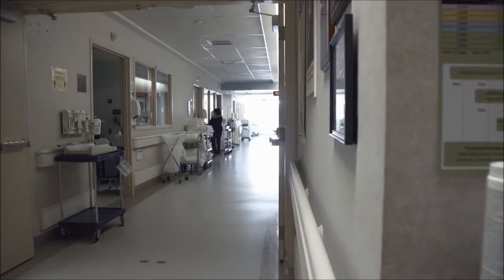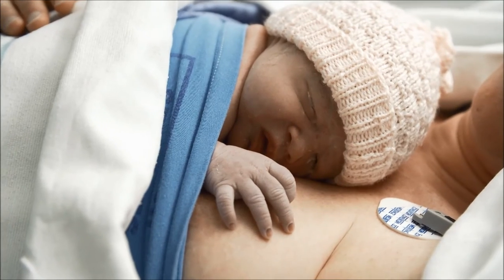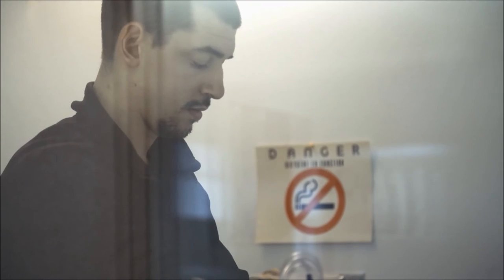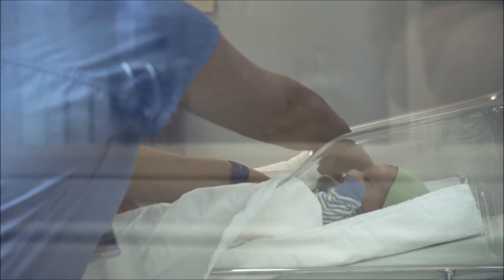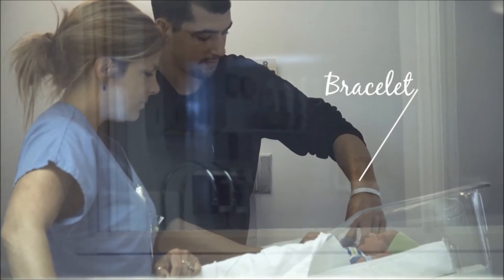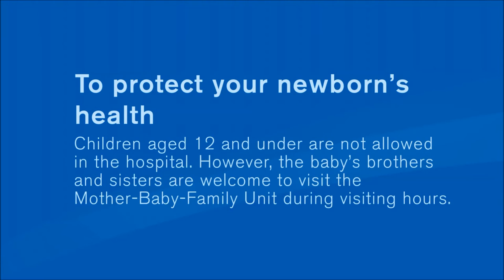Your hospital stay will generally last between 36 and 48 hours. In the mother-baby family unit, mothers cohabitate with their babies day and night. We also encourage a loved one — spouse, relative, or friend — to stay with you. This person will be identified with a bracelet throughout their stay for your baby's security. Visiting hours are from 7 to 8:30 p.m. for everyone except a significant loved one. Children aged 12 and under are not allowed in the hospital; however, the baby's brothers and sisters can come during visiting hours. This measure is to protect your newborn's health.